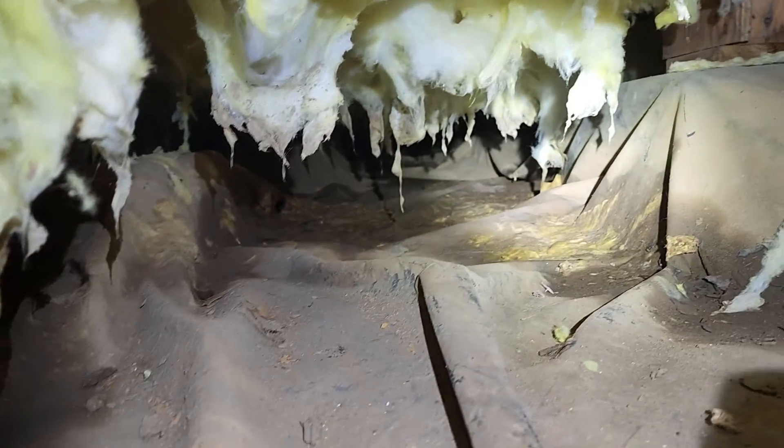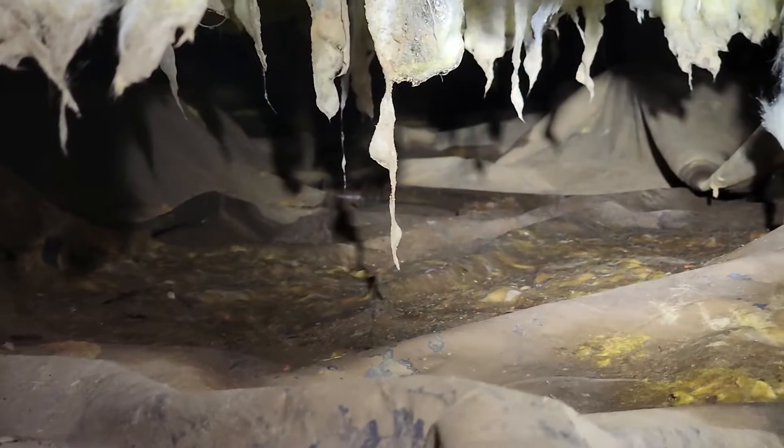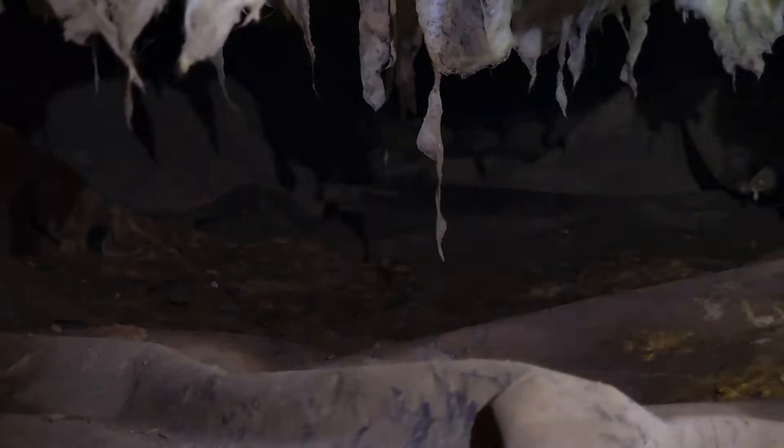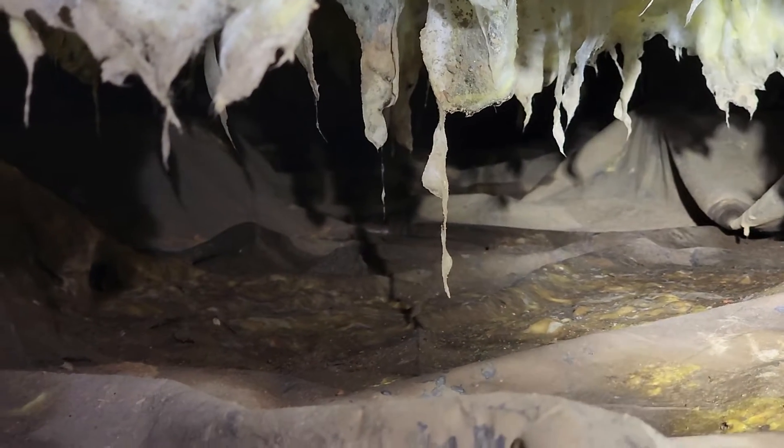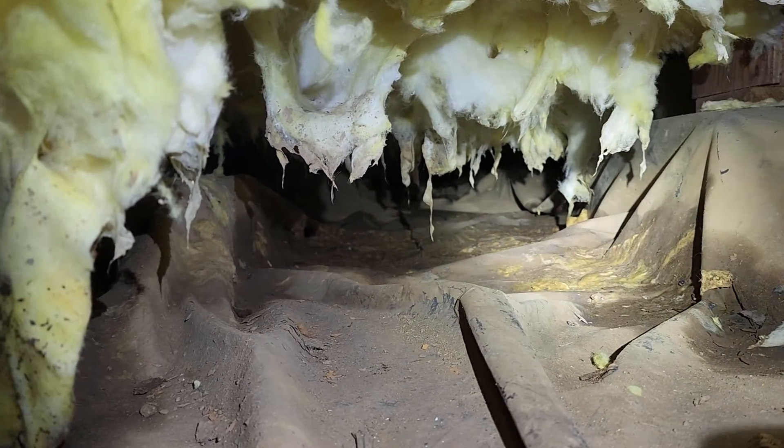I'm not going to crawl through fetid water — you can see that it's standing murky water. I don't make a habit of doing that. I do have wet crawl capabilities, but I have not been contracted to do that at this time.